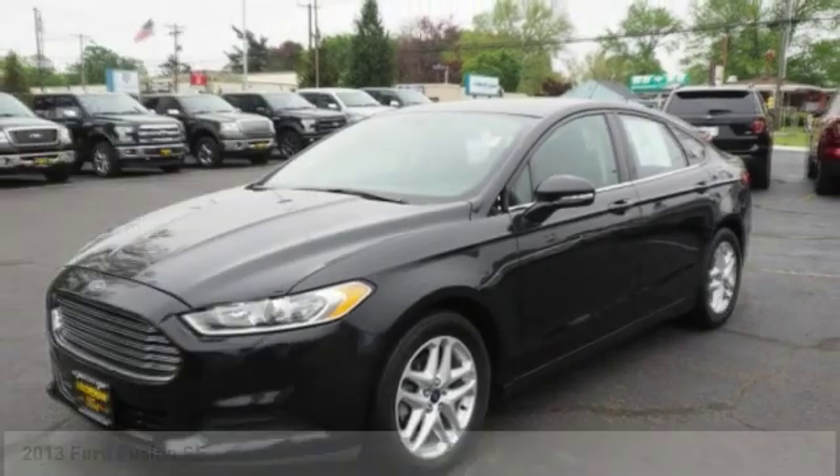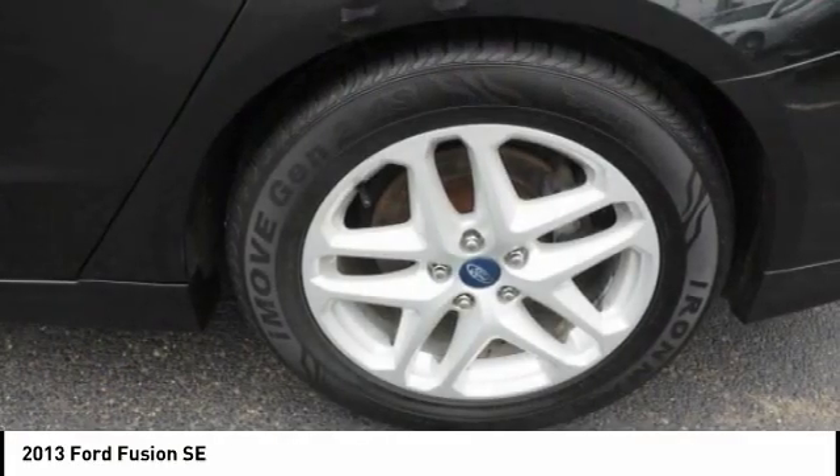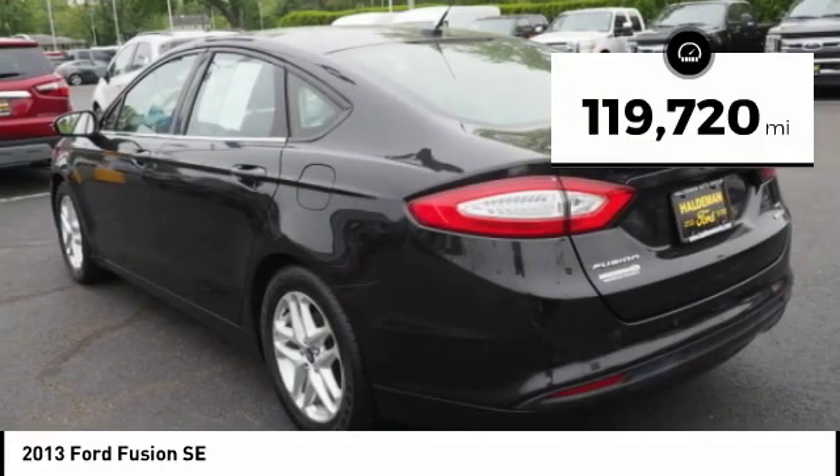We are pleased to show you the 2013 Fusion. You can have both impressive power and great economy in a Fusion. This vehicle has less than 120,000 miles.